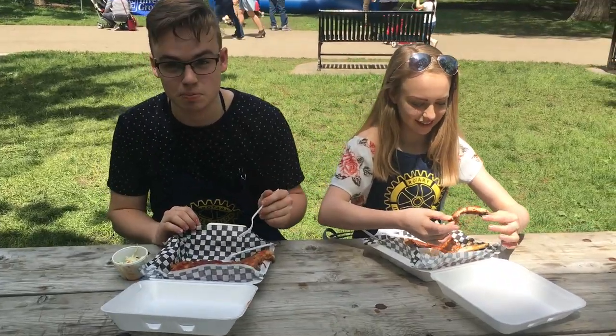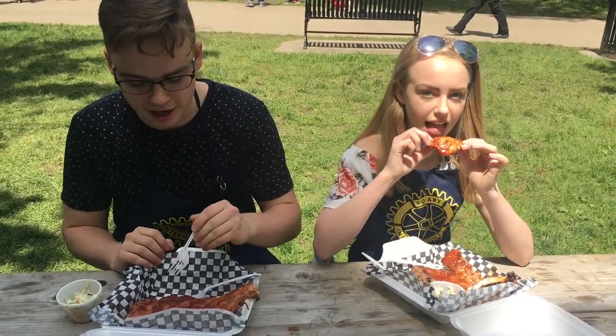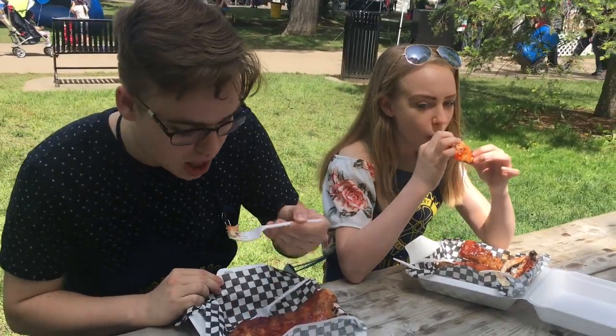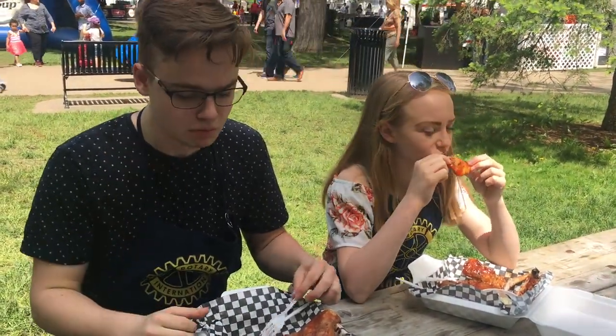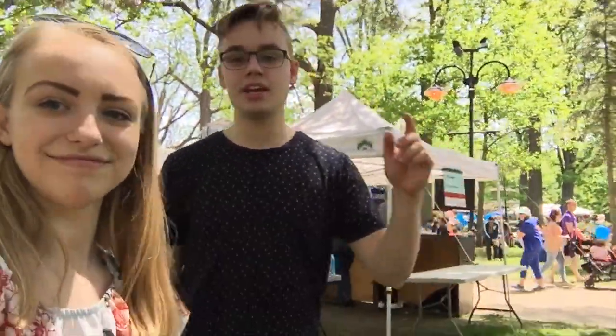So these ribs are from Jake's Boathouse and these look delicious. I'll give them a try now. These are excellent. So we're just leaving the Rotary Rib and Roll after a great day and some fantastic ribs — we are going to call it a day and catch you later.